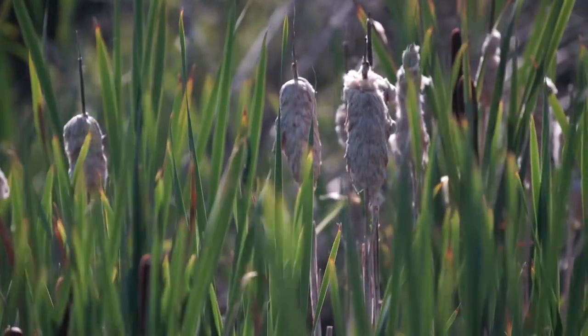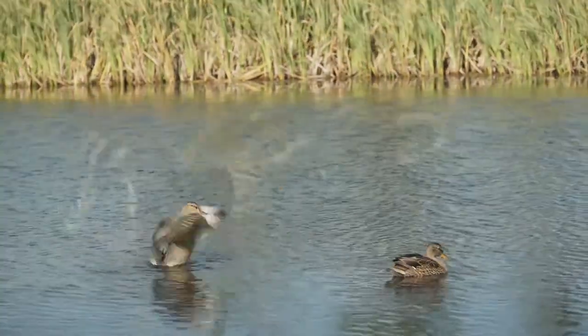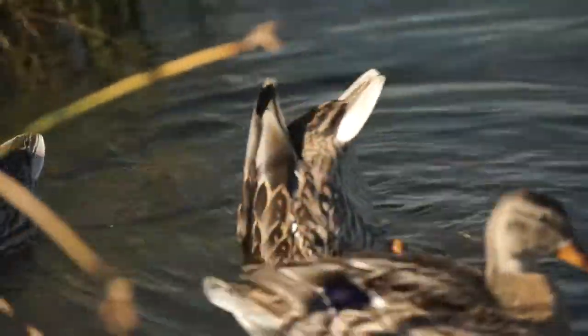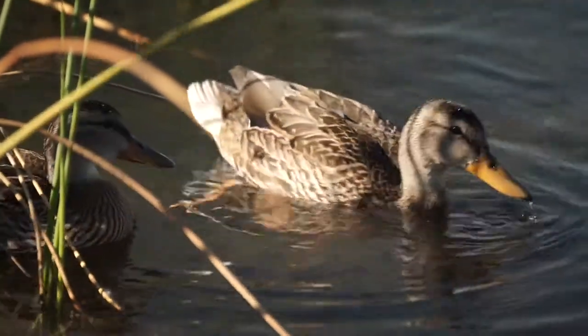Traditionally engineers have built stormwater ponds or dry ponds, whereas now we're looking at getting into more wet pond designs that have more wildlife accessibility and provide a wider variety of ecological goods and services than just the water treatment role that previously we focused on.